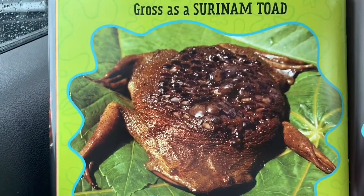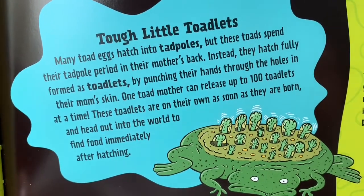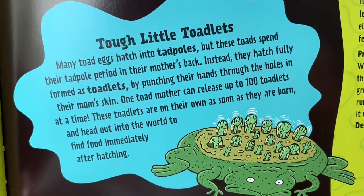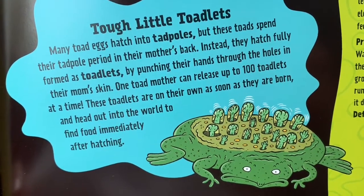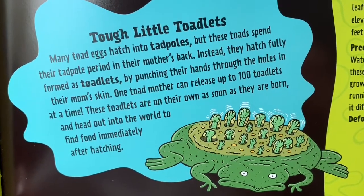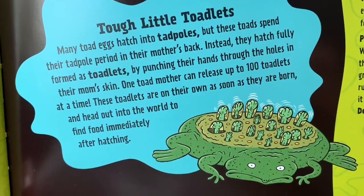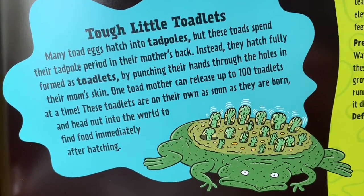Gross as a Suriname toad. Tough little toadlets. Many toad eggs hatch into tadpoles, but these toads spend their tadpole period in their mother's back. Instead, they hatch fully formed as toadlets by punching their hands through the holes in their mom's skin. One toad mother can release up to a hundred toadlets at a time. These toadlets are on their own as soon as they are born and head out into the world to find food immediately after hatching.